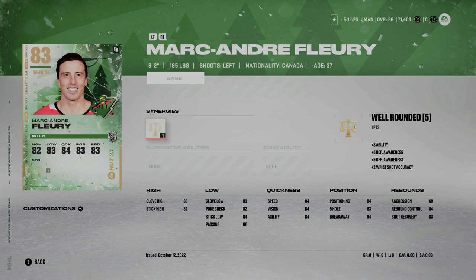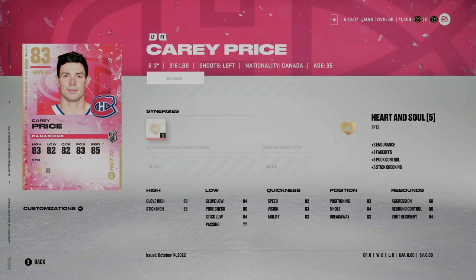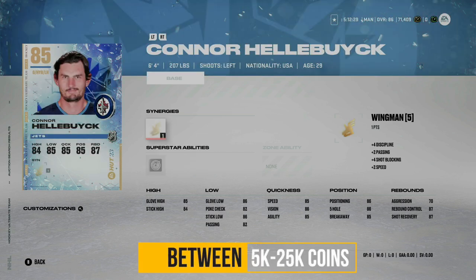Coming in right around 5,000 coins is Marc-Andre Fleury — six foot two, 185 pounds — decent size, very similar to Gibson in speed and other key attributes. Also low aggression at 69, making him a viable option. Also at 5,000 coins is the six foot three, 216-pound goaltender Carey Price. For some reason, Carey Price always seems to play better in-game than his stats indicate — for me, he's the best goalie for under 5,000 coins.